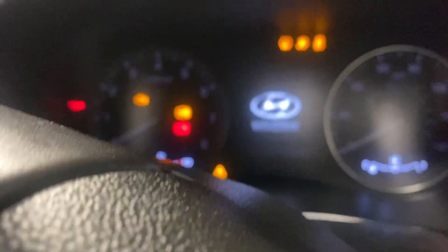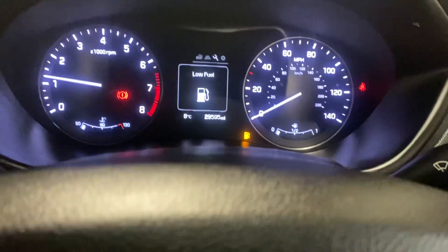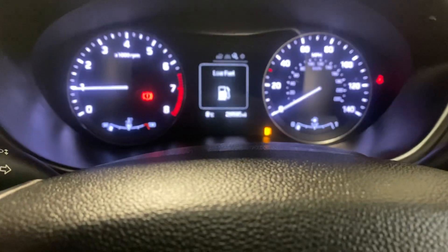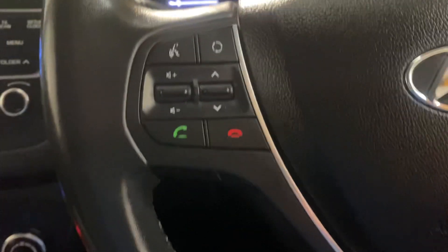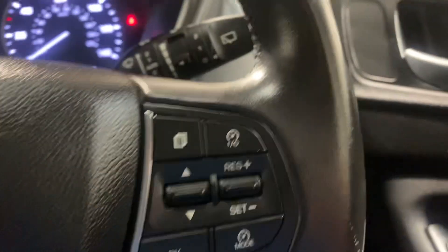Hyundai have got a very good name for reliability. Just 29,595 miles on the car — no warning lights, as you would certainly hope or expect. It has the Bluetooth telephone preparation, USB connectivity, climate control, and cruise control. So everything's here for it, and it drives absolutely perfectly well.